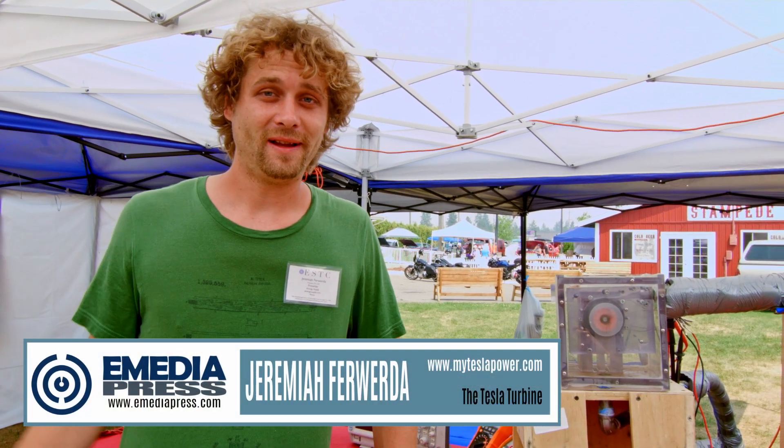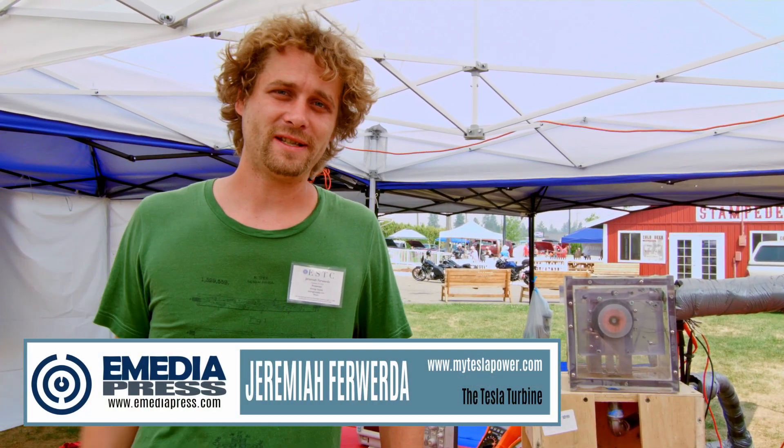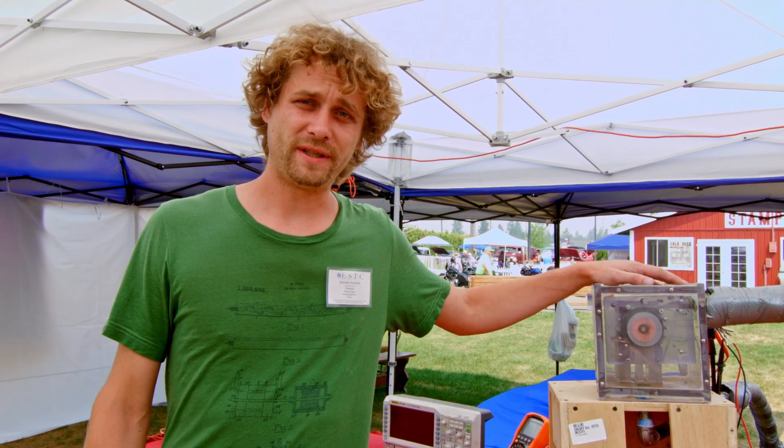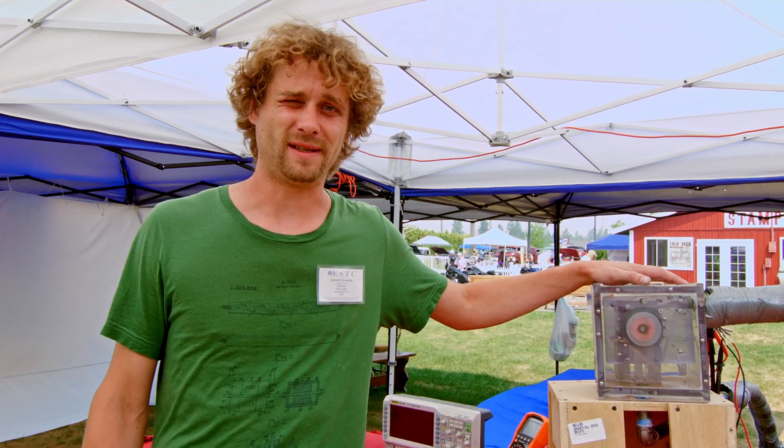My name is Jeremiah Ferwerda. I'm here at the 2020 Energy Science and Technology Conference presenting the Thermal Dynamic Transformer by Nikola Tesla.